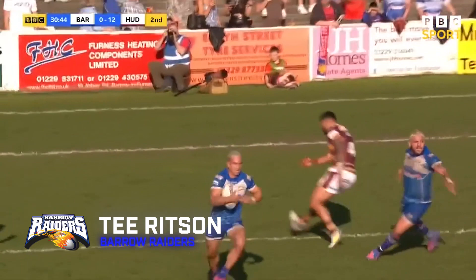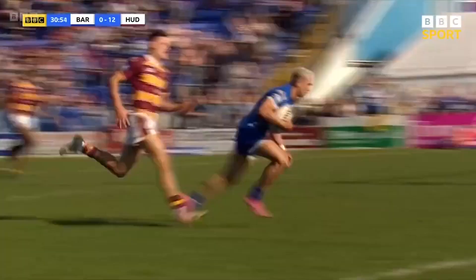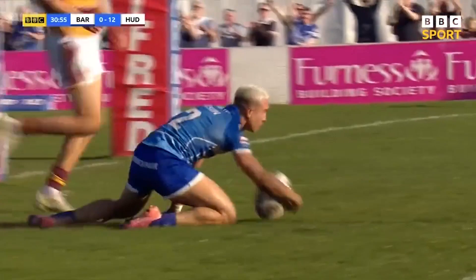More Challenge Cup action for try number two and it's up to Barrow who face Super League opponents Huddersfield. And look at this interception — it's T Ritson again, a familiar face for Try of the Week, and surely he can't be stopped now.